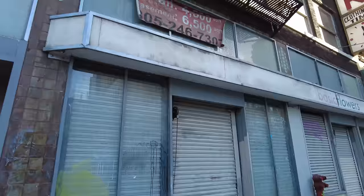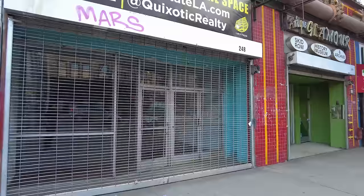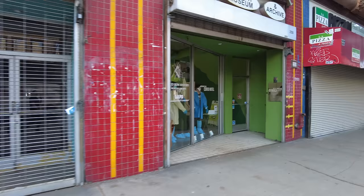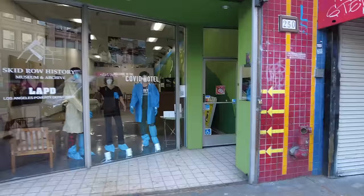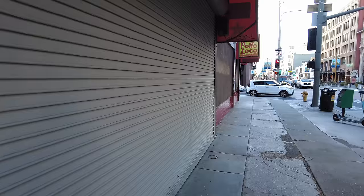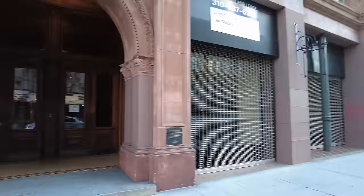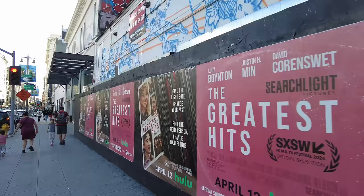Here's a retail space for lease — this used to be a flower shop. Here's another one, for lease, 1,800 square feet. Retail space for lease. Here's the COVID hotel, in case you're into that. This used to be a pizza place, LA Pizza and More — gone now. This right here used to be El Pollo Loco, all boarded up now, gone. Sad to see these high-end restaurants for lease, available right here on Broadway. Here's another one right next door, back to back.